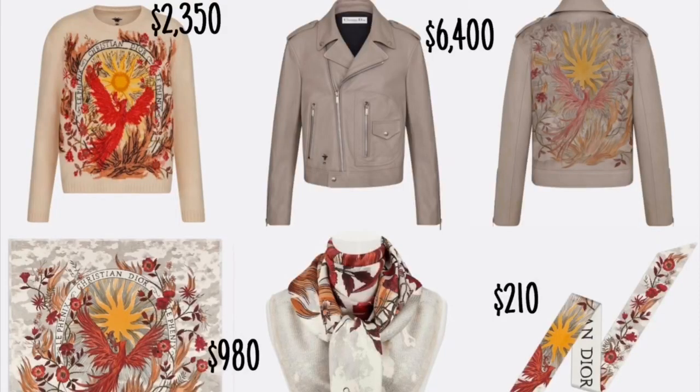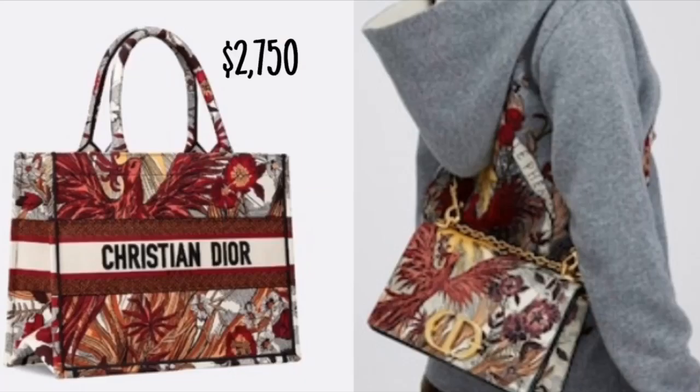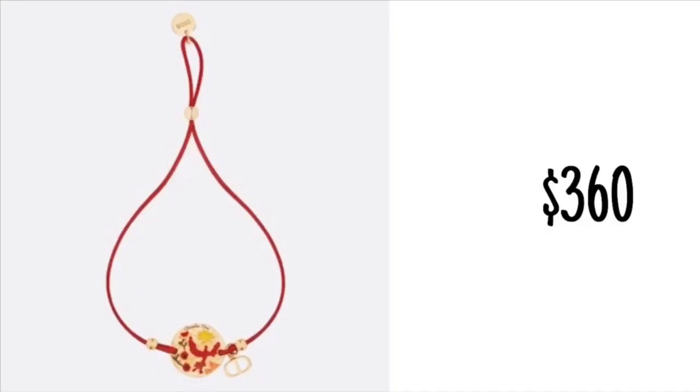Mini Lady Dior is my favorite size — there's the Mini, Small, Medium, and Large, but Mini is my favorite. I still don't own a Small or Large yet, but I might get a Small soon. The Lunar New Year collection also includes a sweater, jacket, scarf, Mitzah scarf, Medium Lady Dior, Mini Lady Dior, wallet on a chain, wallet, card holder, D-Connect sneakers, tote bag, Diorama, and a Phoenix bracelet. It's just so cute — I love the Phoenix design and print.